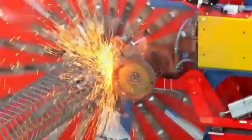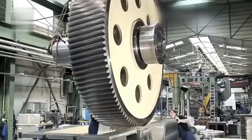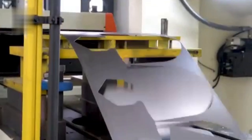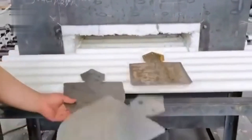Get ready for a look at some fascinating industrial processes. We're exploring machines that transform raw materials into finished products. First, we'll see a machine that precisely cuts shovel outlines from metal sheets. These sheets are then formed into the classic shovel head shape, a process that adds both form and strength.